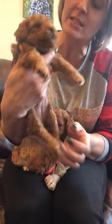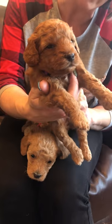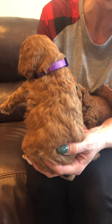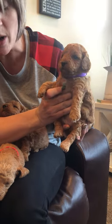This one is a purple-collar girl. She has a little bit of white on her head and she has a curlier coat. She is one of the darker girls in the litter and she has a little bit of white on her chest.